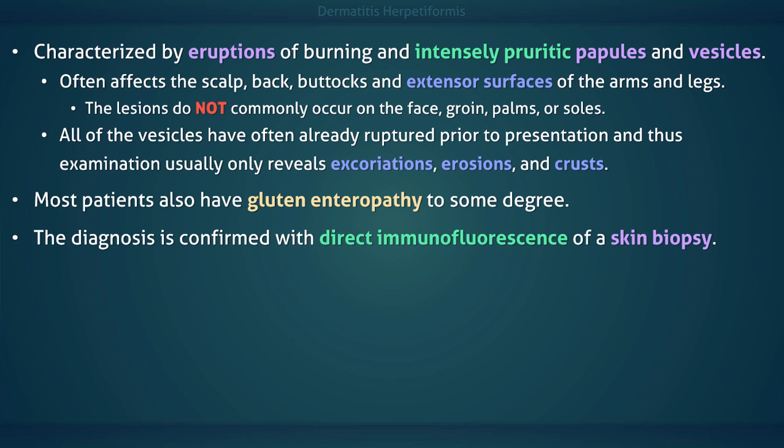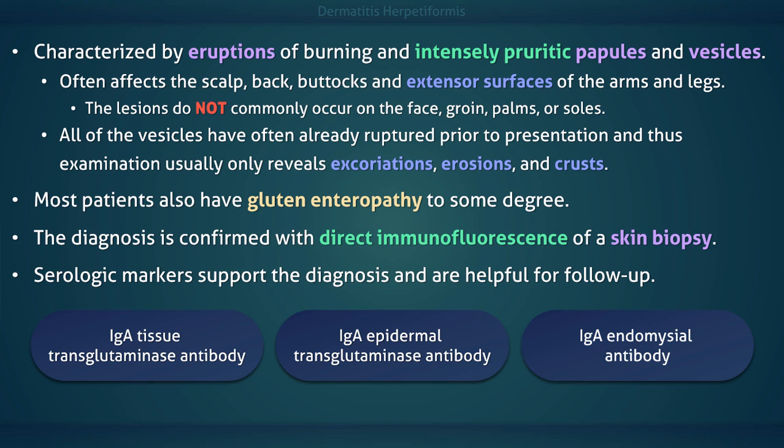The diagnosis is confirmed with direct immunofluorescence of a skin biopsy. False negatives may occur if the patient is already on a gluten-free diet. Serologic markers support the diagnosis and are also helpful for follow-up. The total IgA level must also be assessed when evaluating these seromarkers, because selective IgA deficiency occurs with increased frequency in patients with celiac disease.